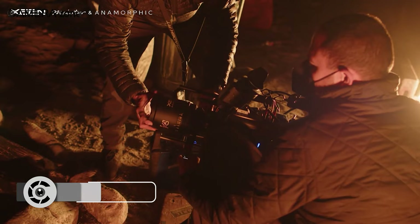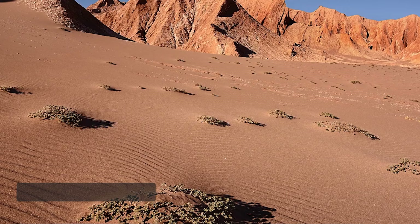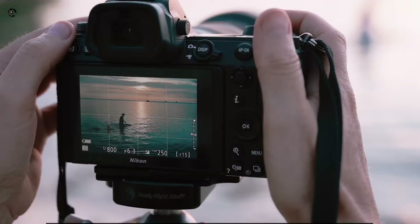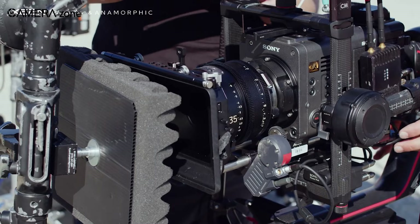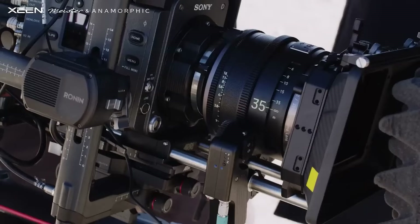Now that you know why filmmakers use cine lenses, it's time to look at the differences between these lenses and photo lenses. Starting with manual control: with photo lenses, settings like aperture control and exposure live inside the camera — you can electronically adjust those. But that's not the case with cine lenses. Every control you need to tweak lives on the lens's body, granting the filmmaker complete control without pushing buttons or shuffling through menus.